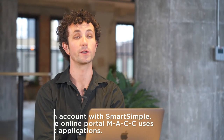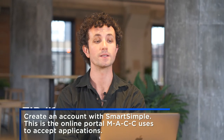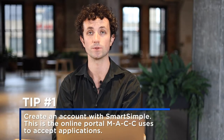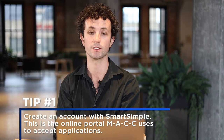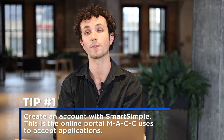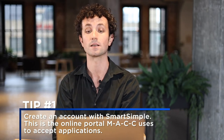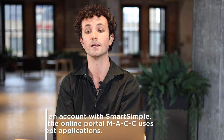The most important thing to know before you start your application is that you must first create an account with Smart Simple, which is the online portal that MACC uses to accept applications. Your Smart Simple account will need information about the organization or school you're affiliated with, Americans with Disabilities Act compliance information, information about your organization's governing board, and demographic descriptions. Once you've filled in this information, go to the My Opportunities section of your Smart Simple account to begin a MACC mini grant application. There is no fee to submit any applications.